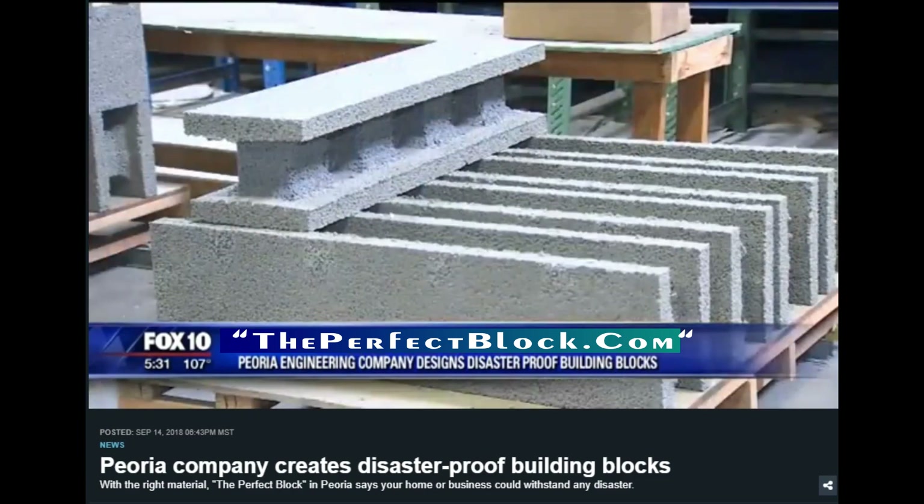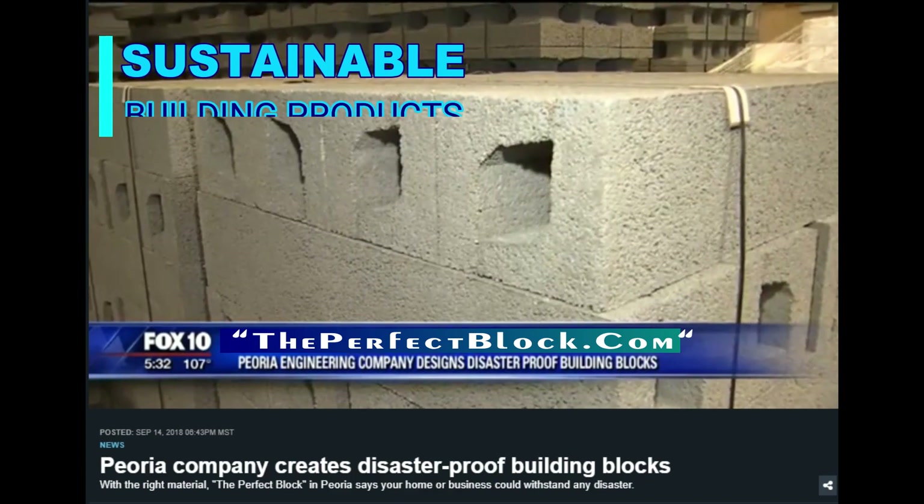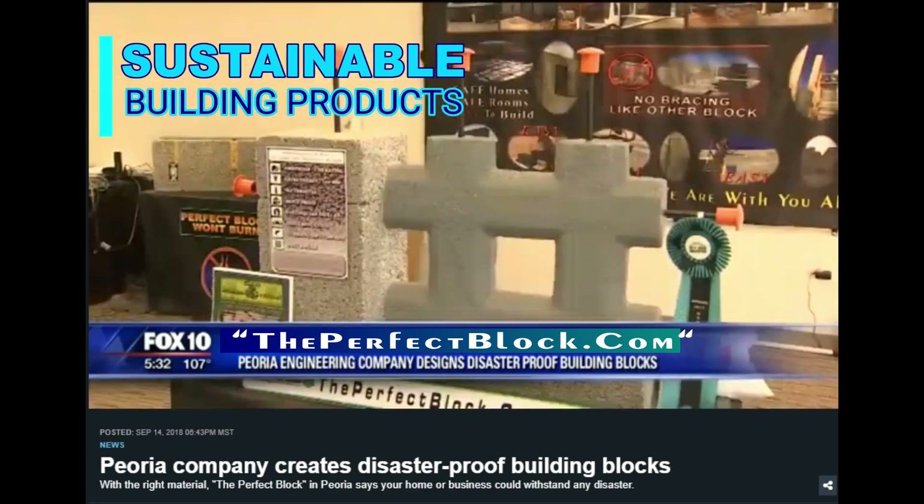That's what gives it the structure. The eco-friendly building blocks could reduce energy costs while serving as a barrier from disaster, one block at a time. In Peoria, Carmen Blackwell, Fox 10 News.